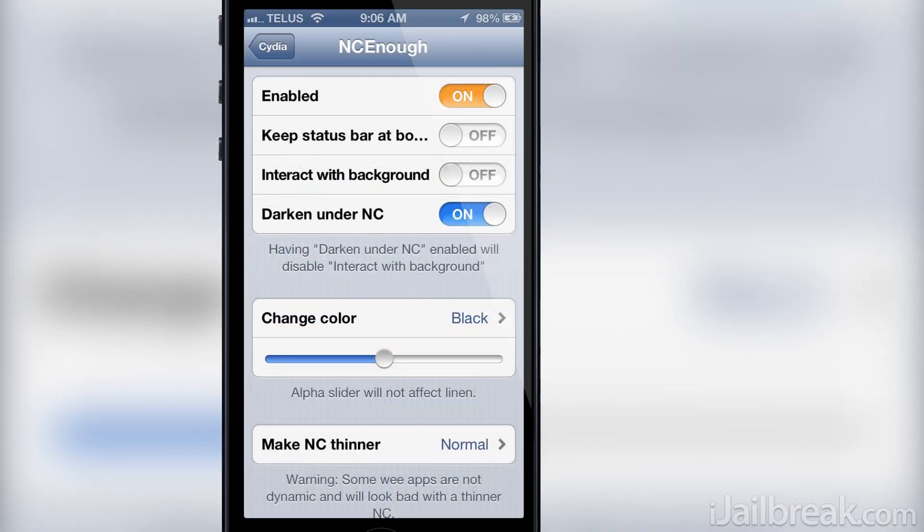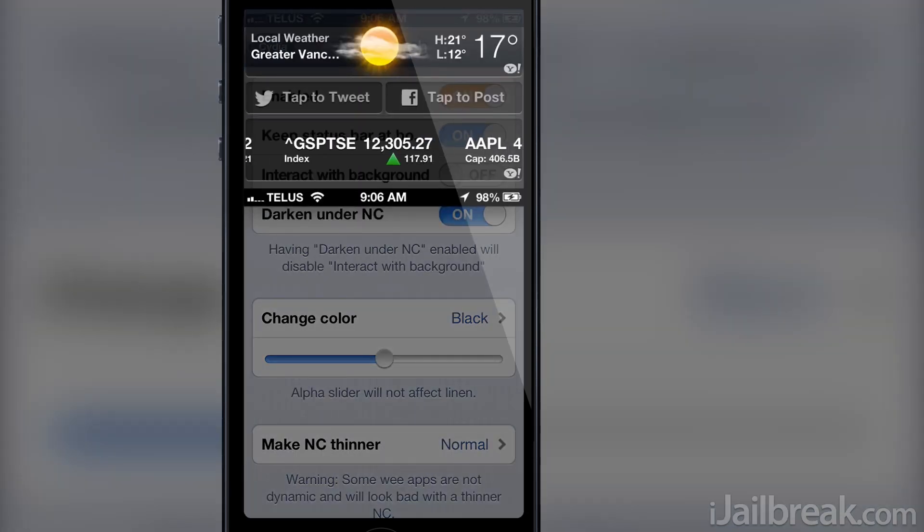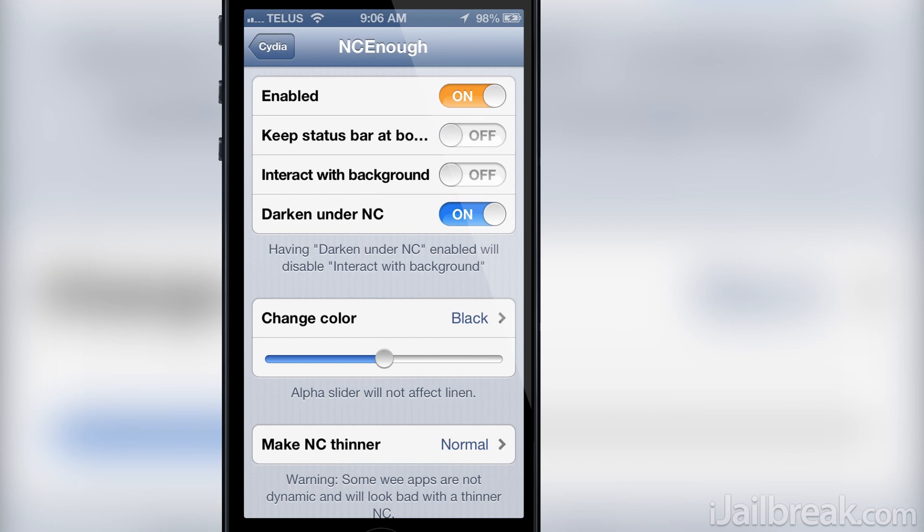There's also some other neat customization options that can be found in the settings app, including the ability to place the status bar on the bottom of the notification center instead of appearing on the top.